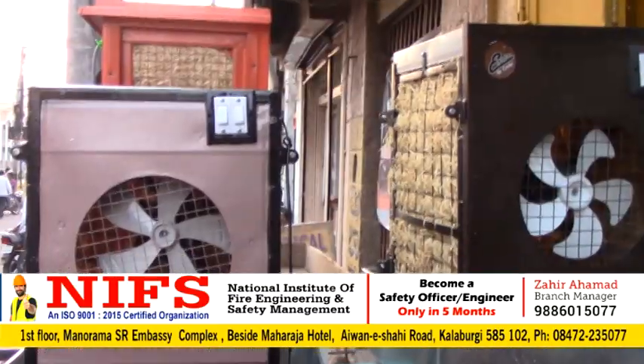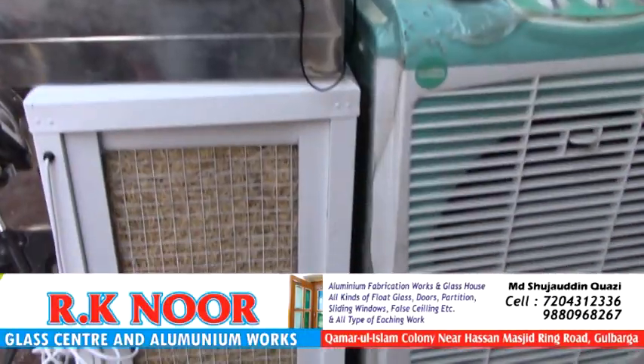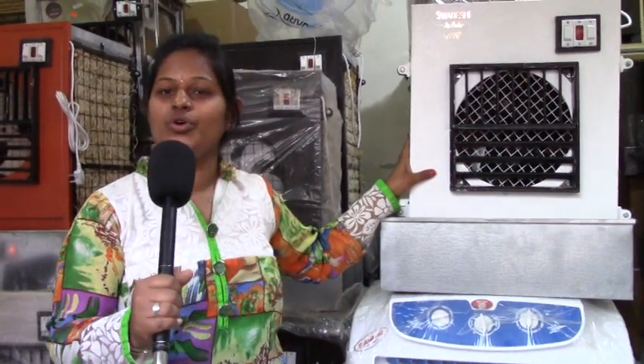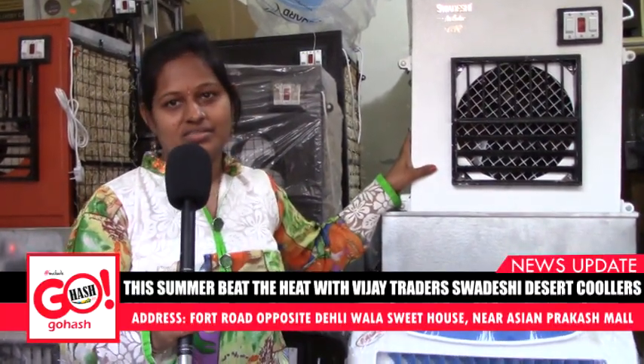This is a brand called Svodesh Air Cooler. We are going to offer a bumper discount on it. Don't forget to visit Viget Raiders, Fort Road, near Prakas Tokis, Gulburga.